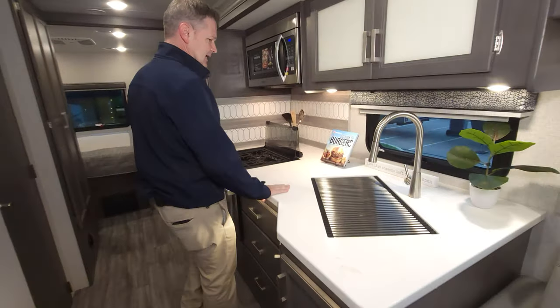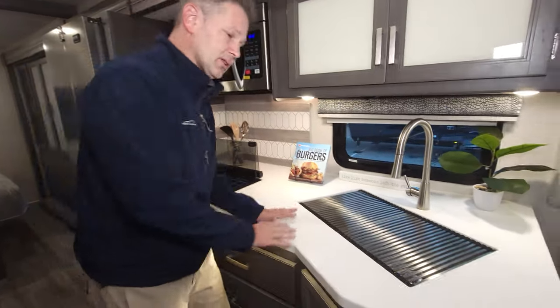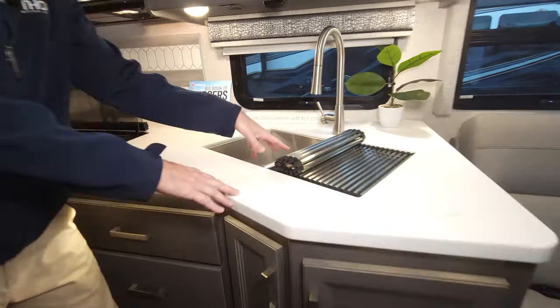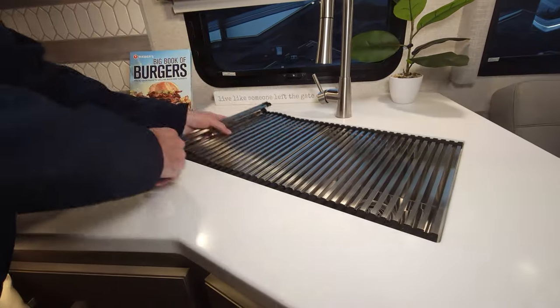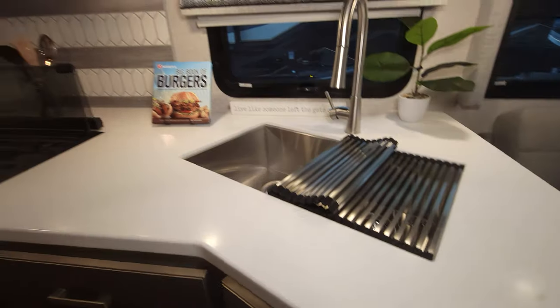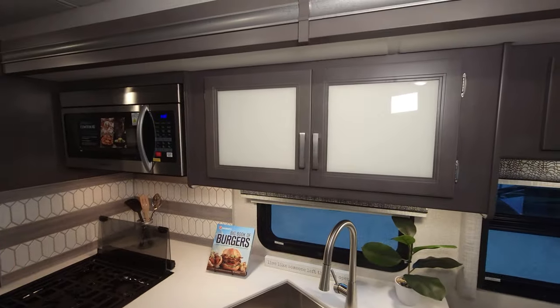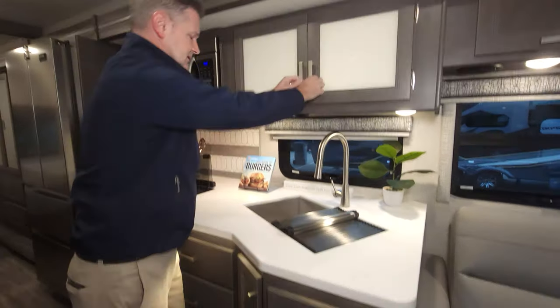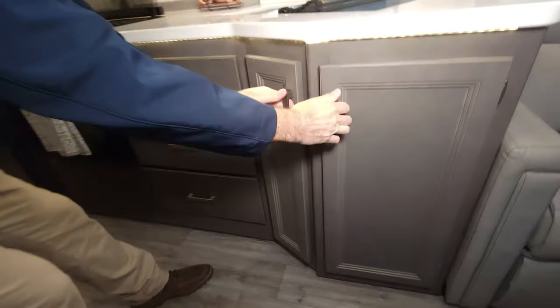As we move back into the kitchen, you'll find solid surface countertops in the MM30 with plenty of counter space. There's a double-bowl sink with a nice cover that also works as a drying rack. Storage is generous — you're going to get plenty of cabinets and drawers both up top and down below.